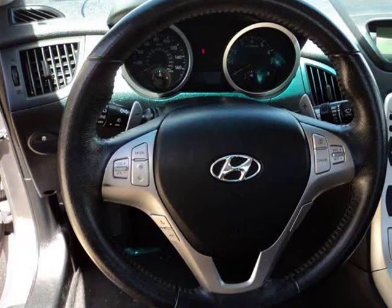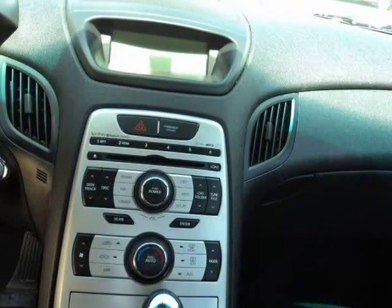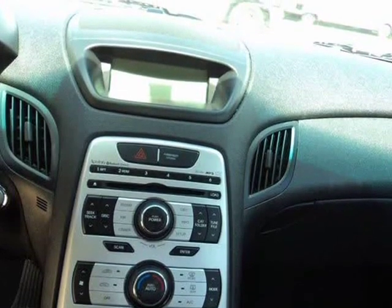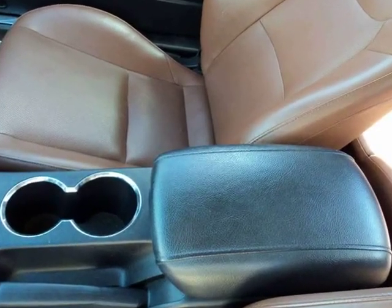We also provide a binder with all information we have on this vehicle: the vehicle's history report, repairs, services, Kelly Blue Book value, and proof of title. All vehicles sold will be charged tax, title, license, and documentation fees.